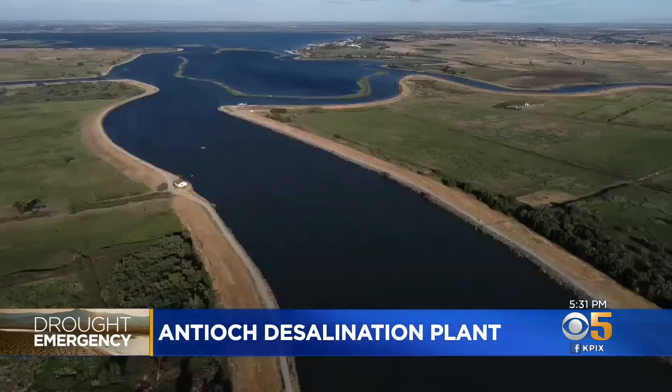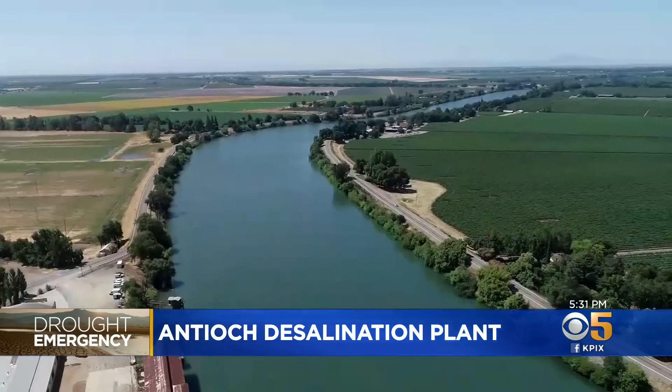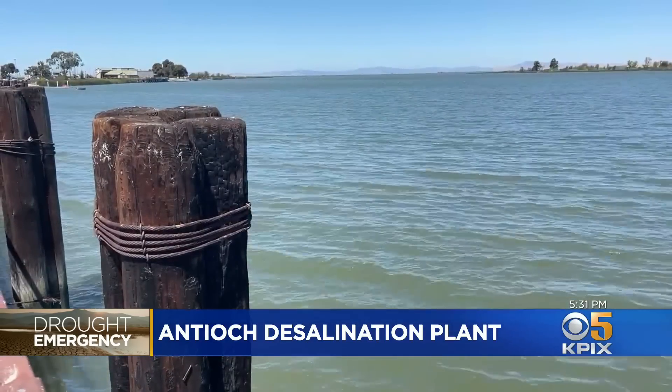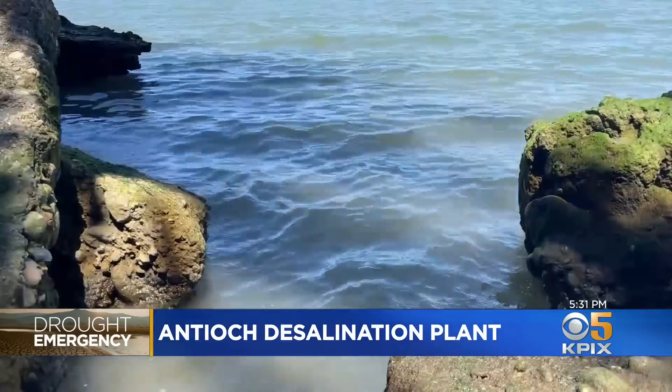Over the years, more and more water has been siphoned out of the Delta to supply Southern California cities and Central Valley farmers. Now, with reduced flows because of the drought, seawater from the bay is pushing up into the system, making Antioch's historic water supply too salty to use.